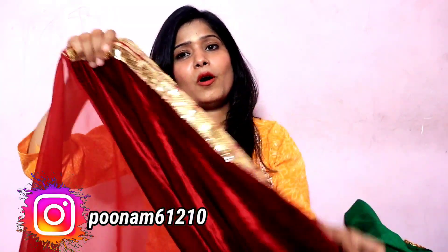This saree is great for functions and you will get it at a nice offer price. If you want to take it, it is our best piece — you should take it, it is very good.